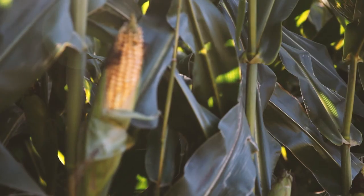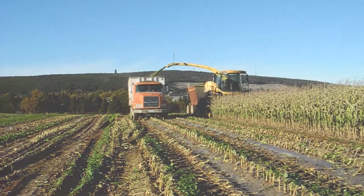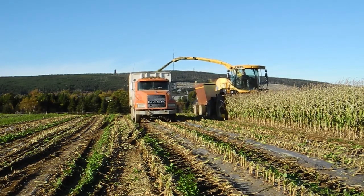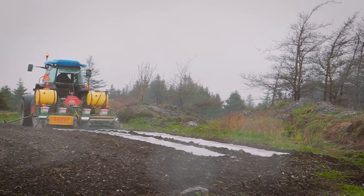Shipping feed to Newfoundland's dairy farms has always been an added cost. Now, island producers can reduce their feed costs with this local crop. It's a technique worth considering for dairy and livestock producers in other northern regions in Canada.